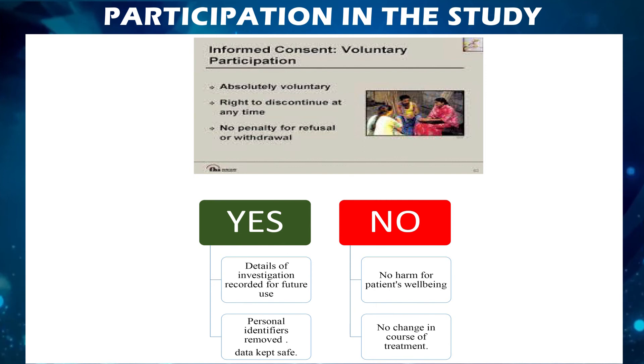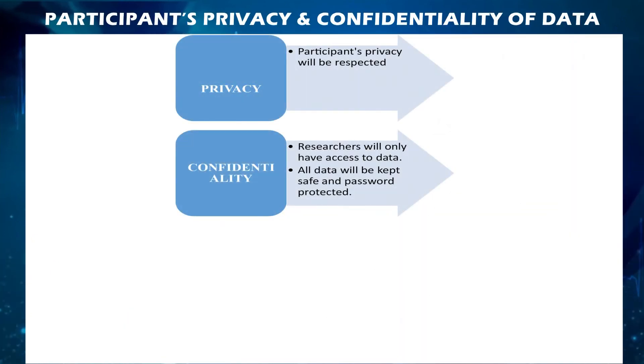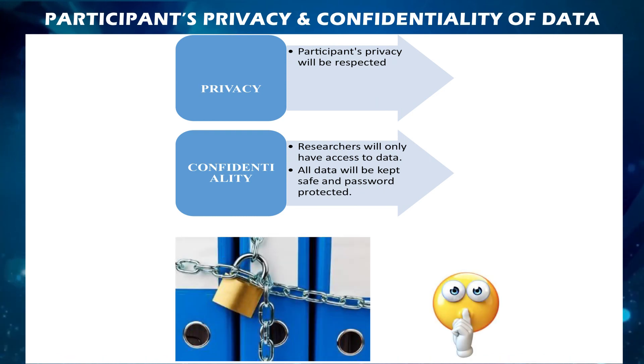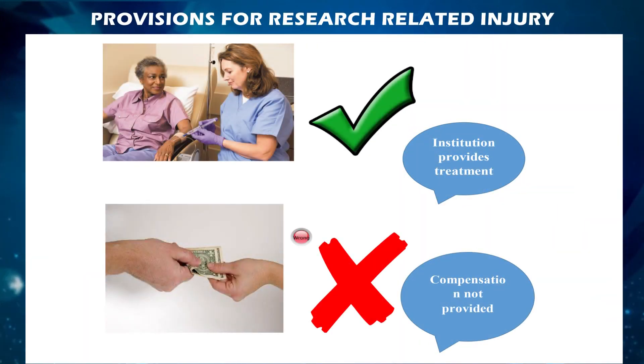If you choose to participate, the details of the investigations will be recorded for future use. Regarding privacy and confidentiality, participants' privacy is respected; personal identifiers are removed and data will be kept safe and password protected, with access only to the researcher. The results of the study may be published in medical journals or presented at conferences, where your personal identification will not be disclosed.